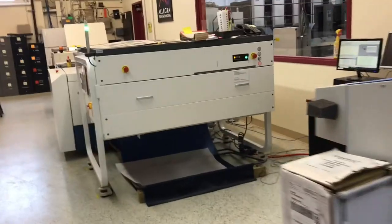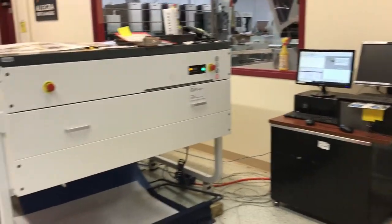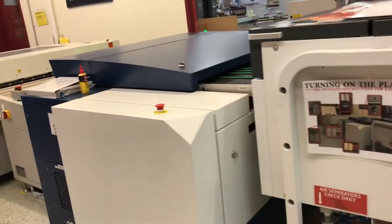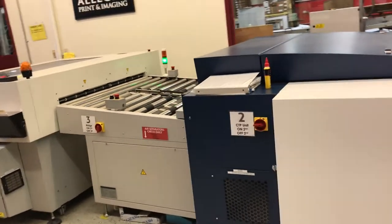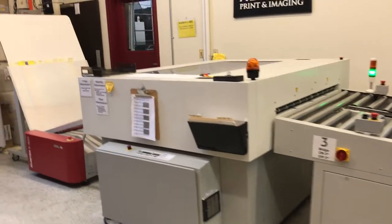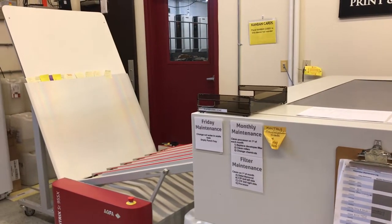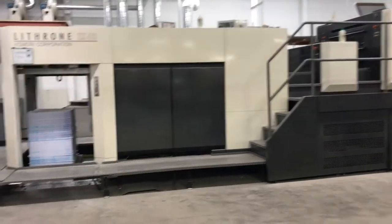Over here we have our new plate setter. We have the computer system there, and then this long unit here is all for our plates. This does plates for both the Komori and the Heidelberg — so both our six-color and our two-color press. Both of them come off of here and they automatically stack down here at the bottom. Our pressman can take this out to the press room and put it on the press.